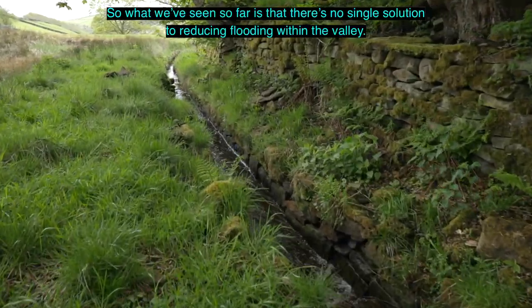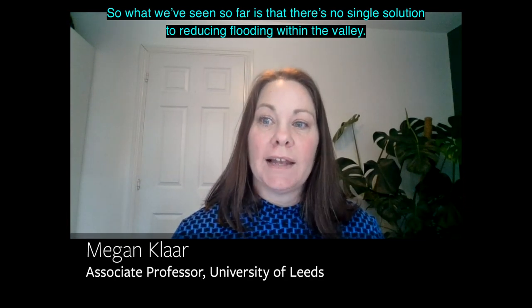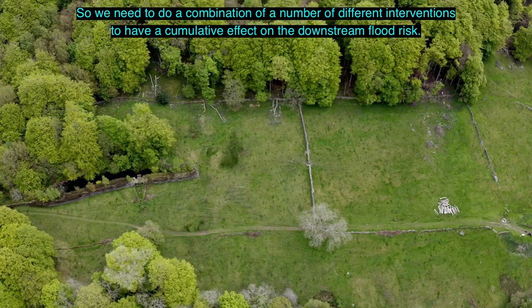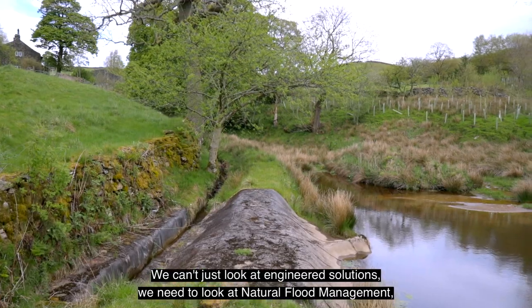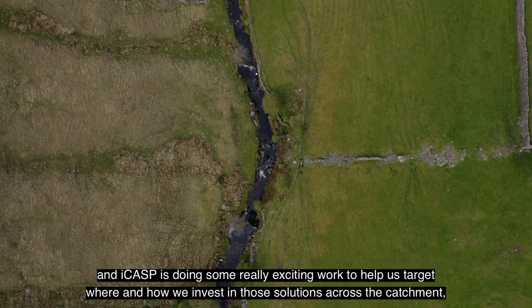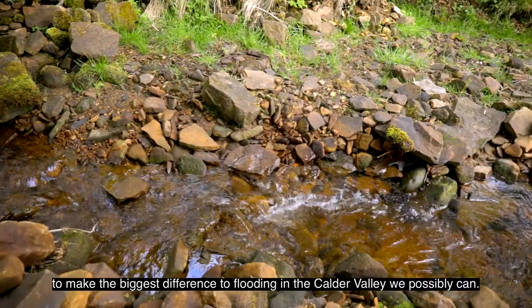What we've seen so far is that there's no single solution to reducing flooding within the valley, so we need to do a combination of a number of different interventions to have a cumulative effect on the downstream flood risk. We can't just look at engineered solutions - we need to look at natural flood management, and ICASP is doing some really exciting work to help us target where and how we invest in those solutions across the catchment to make the biggest difference to flooding in the Calder Valley.